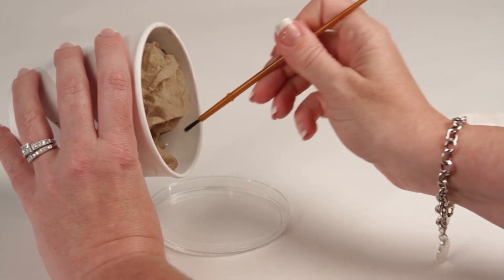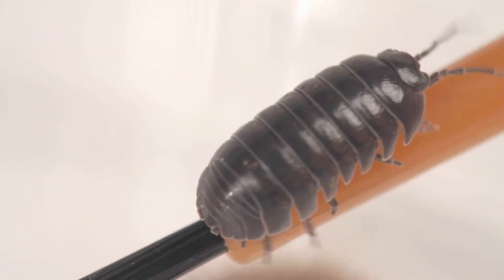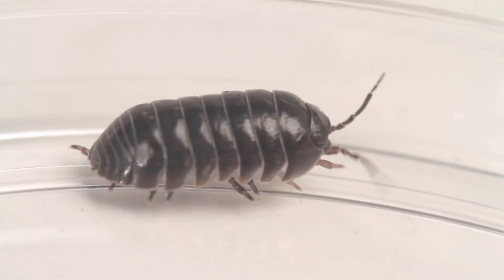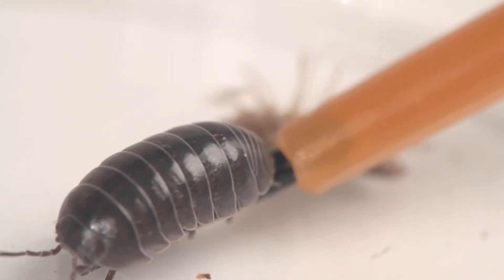The pill bugs from Carolina Biological Supply Company are great resources for teaching environmental adaptation. Crustaceans that live on land and breathe through gills, the pill bugs adapt and evolve to their surroundings to ensure their survival.